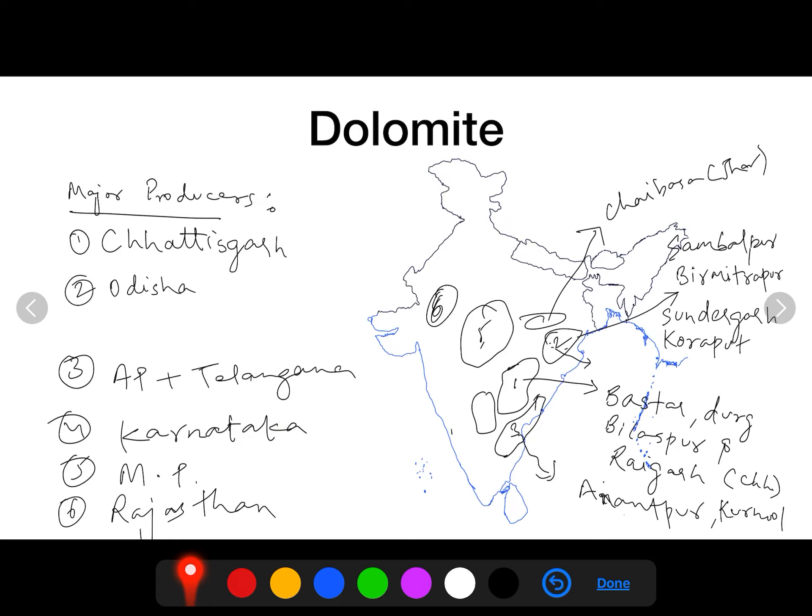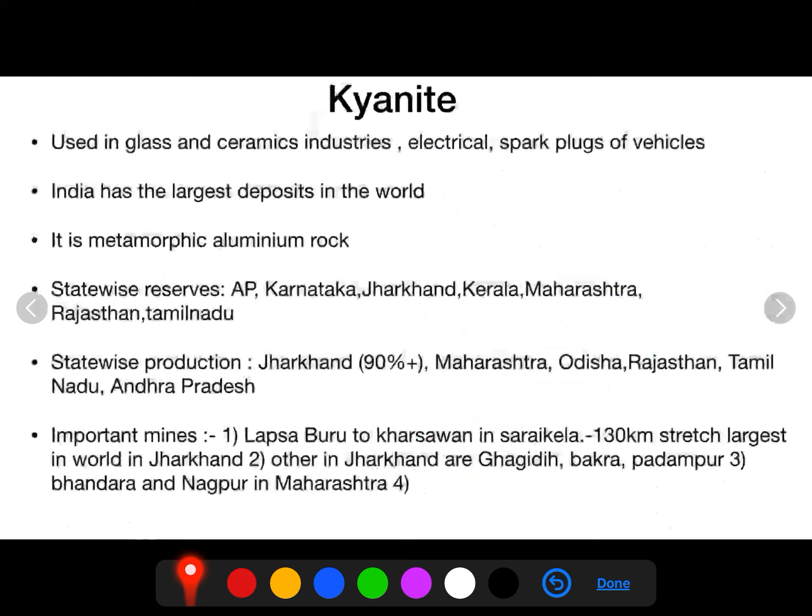Major dolomite producing sites: Chhattisgarh accounts for around 36% of India's production, with locations like Bastar, Durg, Bilaspur, and Raipur. In Andhra Pradesh — Anantapur and Kurnool. In Odisha — Sambalpur, Biramitrapur, Sundargarh, and Koraput. In Jharkhand, Chaibasa is also a producing area. Rajasthan and Madhya Pradesh also contribute.